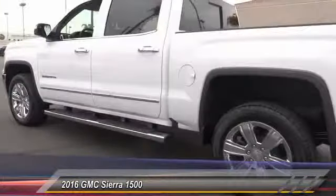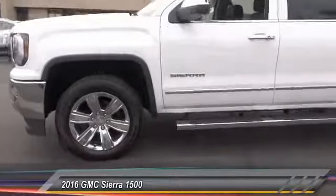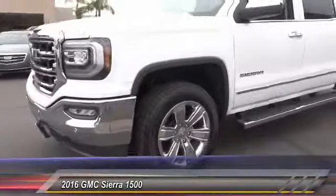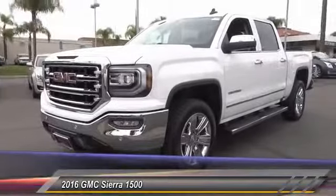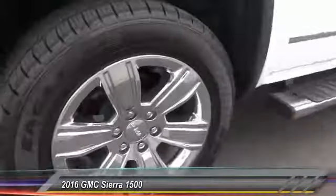Sierra 1500 now comes standard with a Vortec 6.2 liter and 5.3 liter V8 engine and an electronically controlled six-speed automatic transmission that combines high max hauling capability with precise control, and is priced below fifty thousand dollars. This vehicle has less than 100 miles.